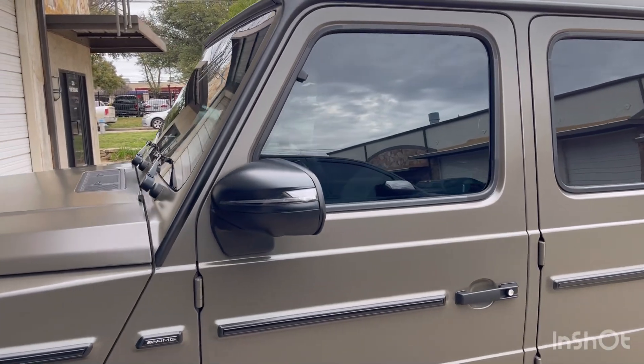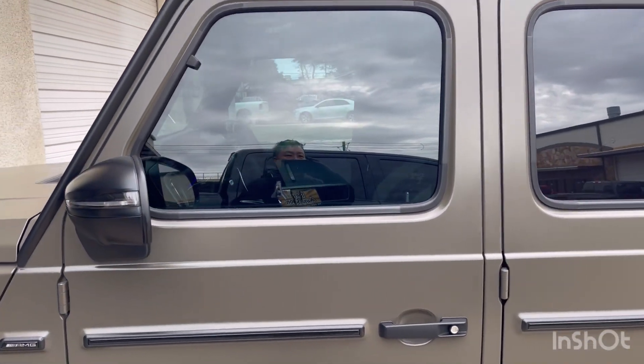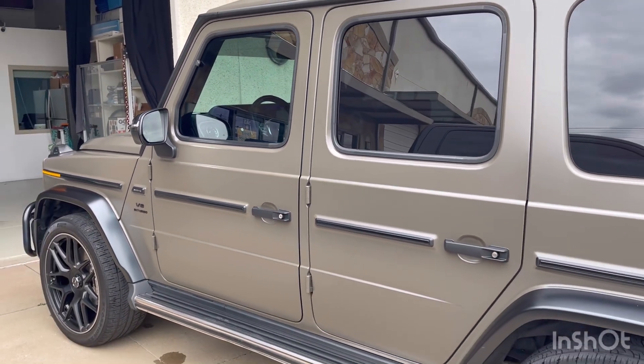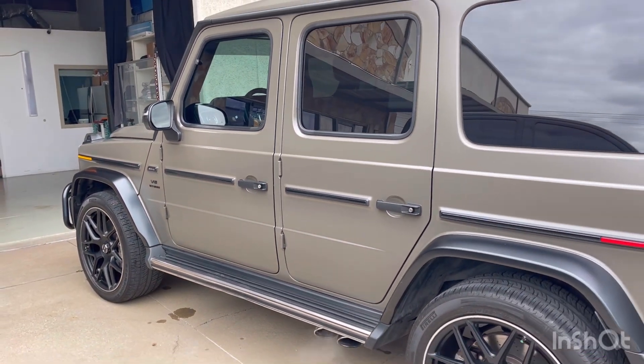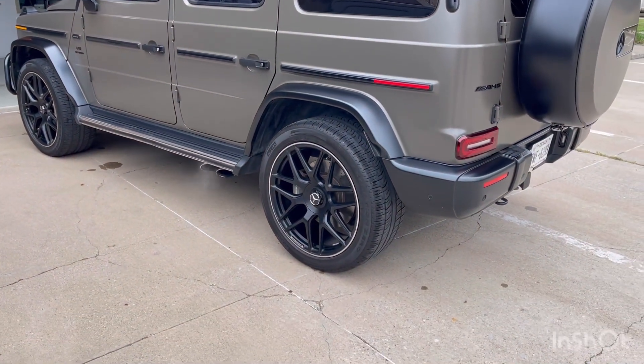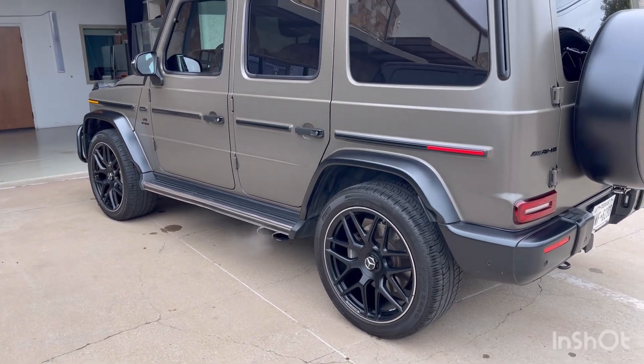We went with 30 percent on the front doors, and we added 20 on top of 20 on the back half to make limo. As you can see in part one, the rims looked bronze, but now you can actually see the color is black.